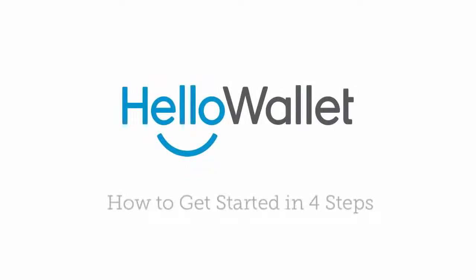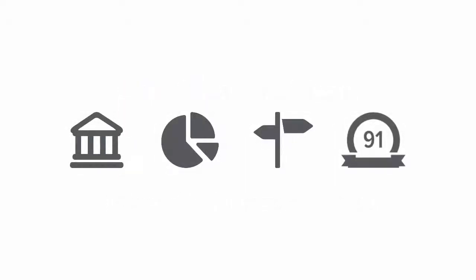Welcome to Hello Wallet. In this video, we'll walk you through four easy steps to getting started with Hello Wallet and building a stronger financial future.